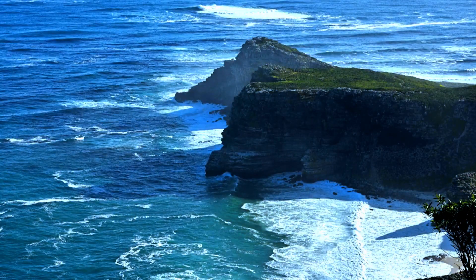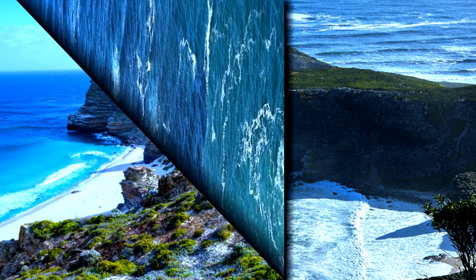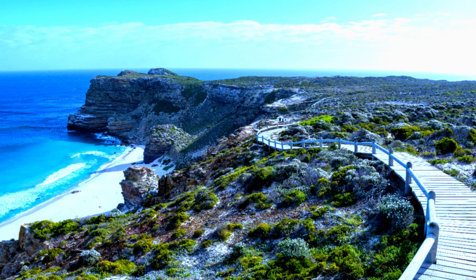Look closely, and you might spot a colony of African penguins at Boulder's Beach, adding a touch of whimsy to this wild and windswept terrain.